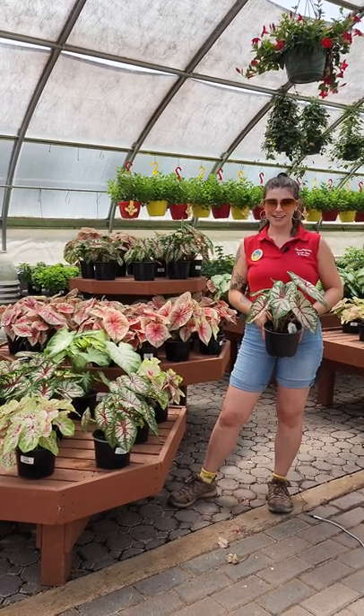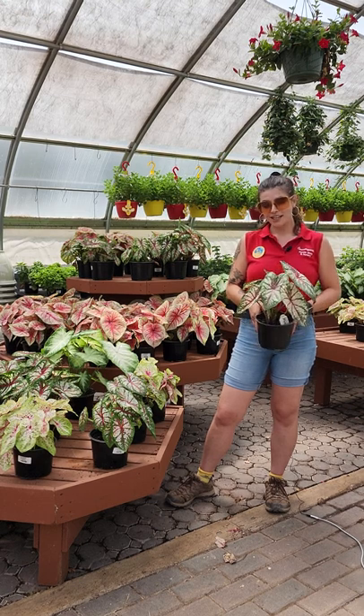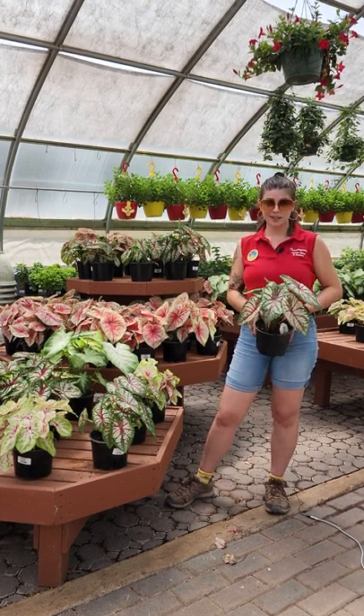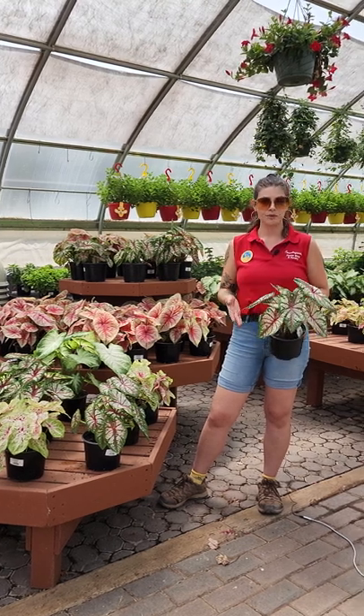Hi, my name is Alana and I work here in the greenhouse at Countryside. Our plant of the week are caladiums. Caladiums are a really nice tropical plant that are native to South America that people enjoy for their super colorful foliage.